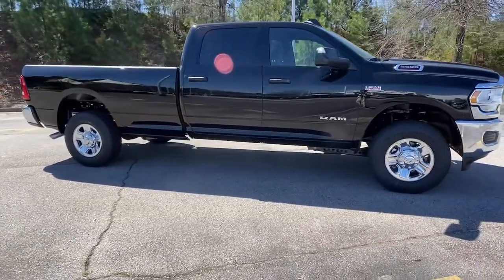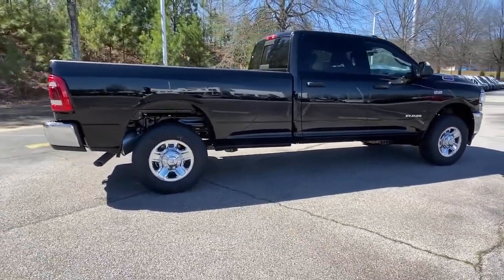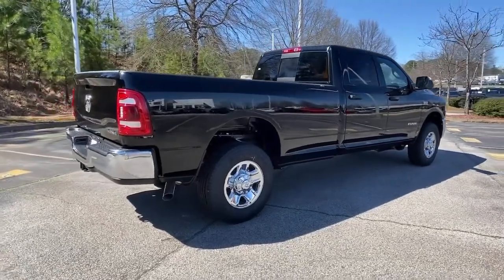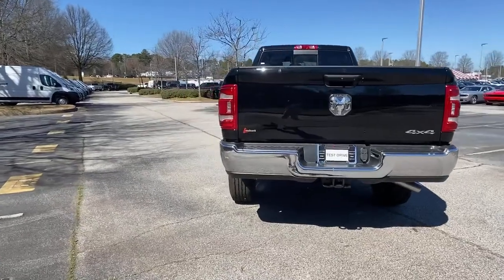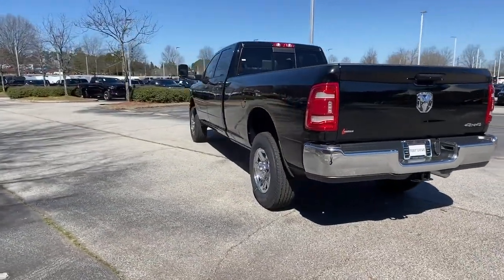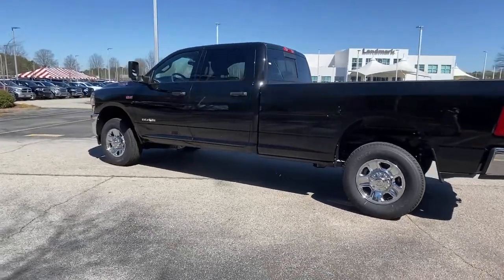These are just some of the great options this vehicle comes with: four-wheel drive, heated mirrors, keyless start, backup camera, Bluetooth connection, stability control, tow hitch, traction control, split bench seat, intermittent wipers.